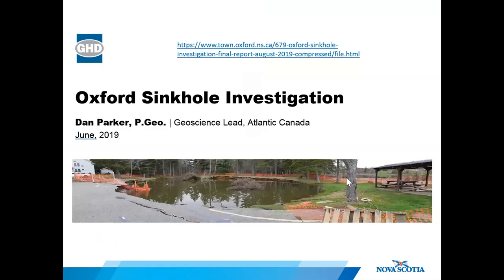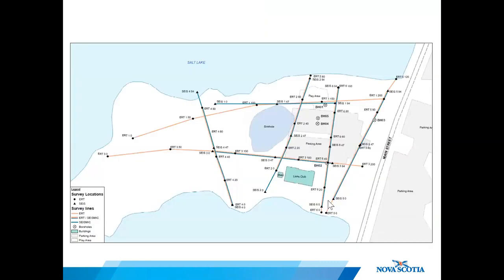To better understand the risk and extent of the sinkhole in the park, the town of Oxford brought in consultants to do a more thorough investigation. The consultants completed a series of geophysical surveys along with five geotechnical boreholes to investigate the subsurface. This map shows the location of the geophysical surveys and boreholes. Both seismic and electrical resistivity surveys were undertaken to help develop a picture of what is going on beneath the surface around the sinkhole.